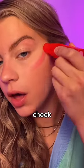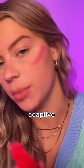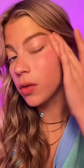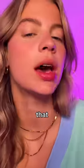Let's test it out on my cheek — color adaptive. I feel like it went on very bright. Buff that out a little bit. Give that a try. Wait, look at that — I like it!